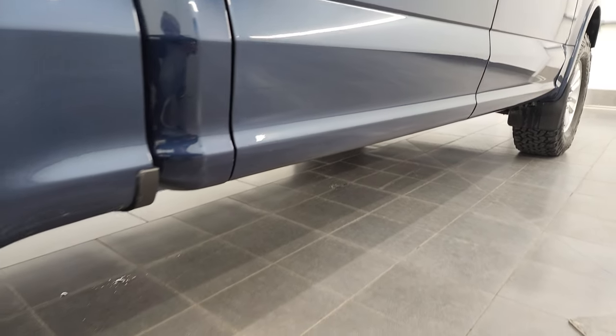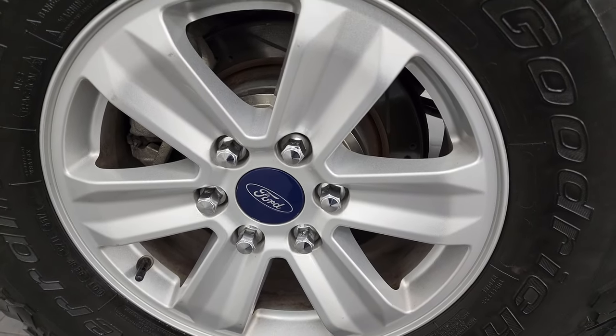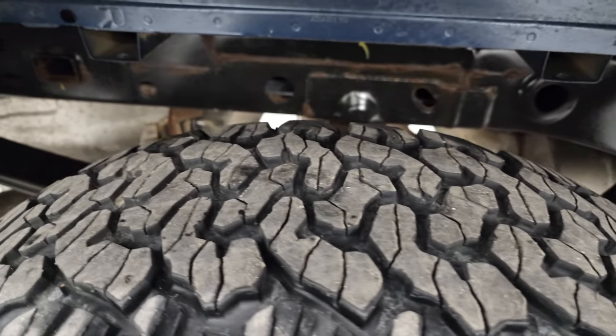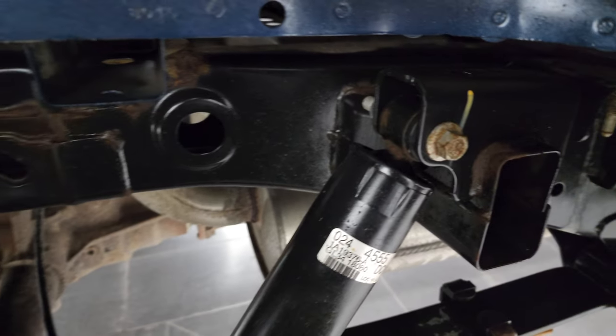If this video helps you make that buying decision, let your salesman know that you saw the video, that it was helpful, and that Brett sent you. The back rim is in excellent shape as well, and those back brakes are also drilled and slotted. Back tires have just as much tread as the front tires and the frame and underbody is in very nice shape for a 2017.